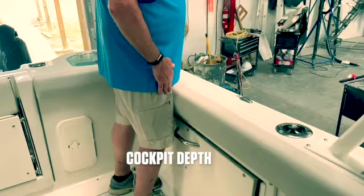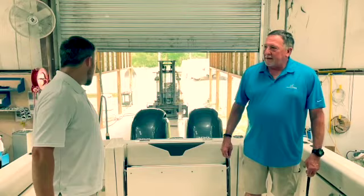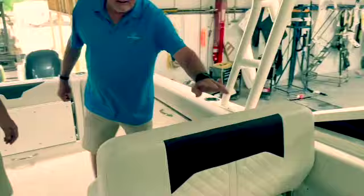Before we get to that, I want to show also the cockpit depth back here as far as fishability. I'm a six-foot person and look how high up it is - it's safe to fish the boat. We're at an average of 30-inch depth. On this boat you're not just on it, you're in it. That's a big safety feature - offshore, inshore - you feel more secure with the side gunnels and the high freeboard that we've got.